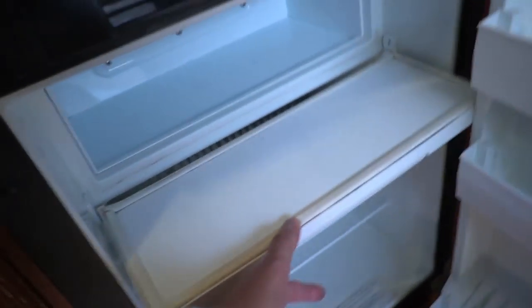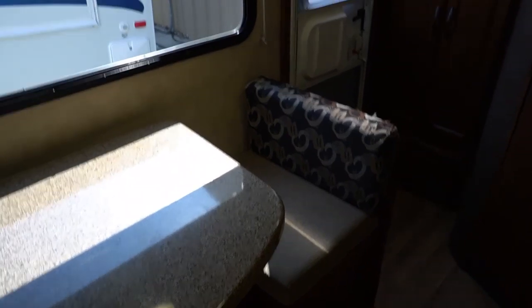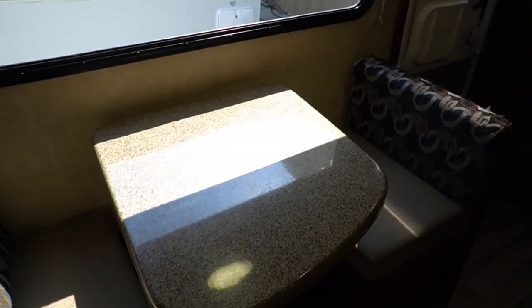This camper doesn't show a lot of use. The outside has a little cracking on the paint, as you'd expect on any five-year-old camper. There's a little table booth that'll make a small bed for one person, and then a front queen bed. This is basically a couple's camper, but you can sleep up to three if needed.